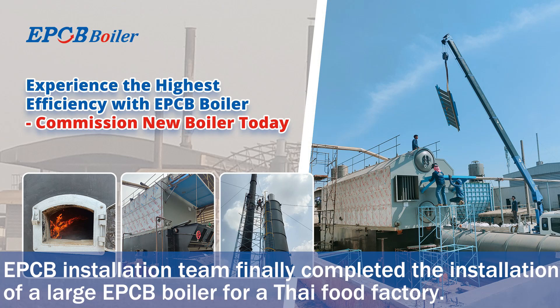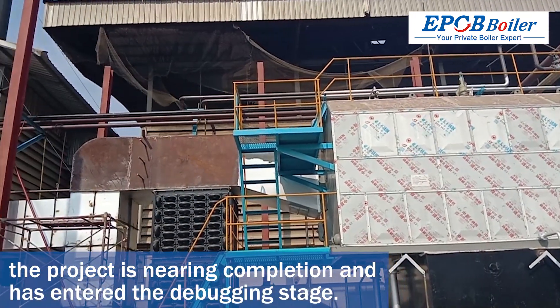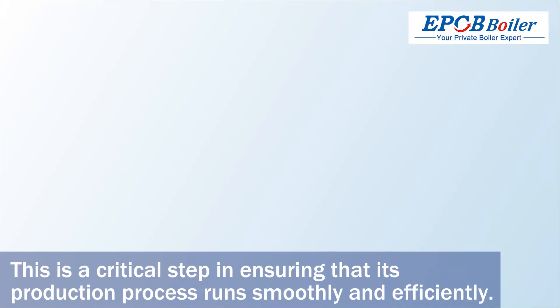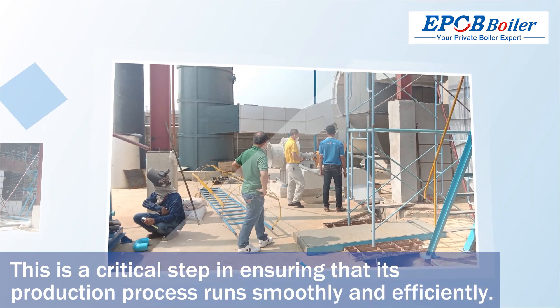The EPCB installation team has finally completed the installation of a large EPCB boiler for a Thai food factory. After more than a month of hard work, the project is nearing completion and has entered the debugging stage — a critical step in ensuring that its production process runs smoothly and efficiently.